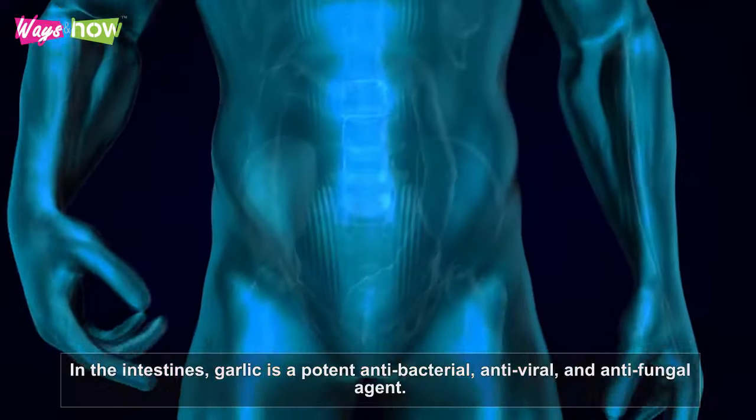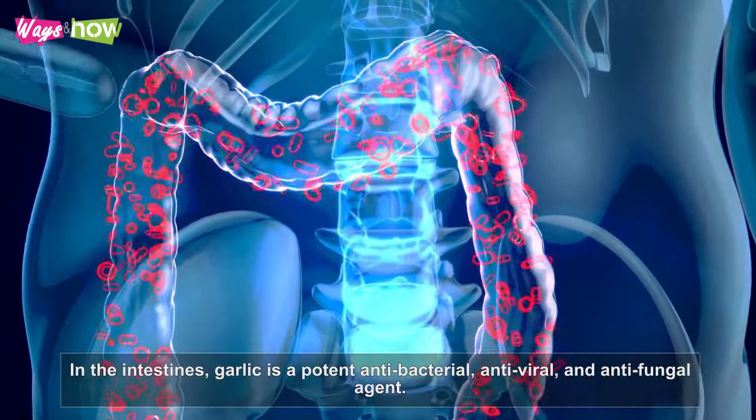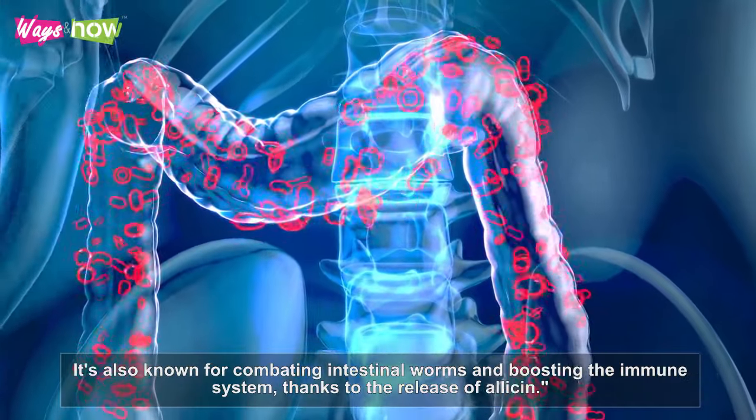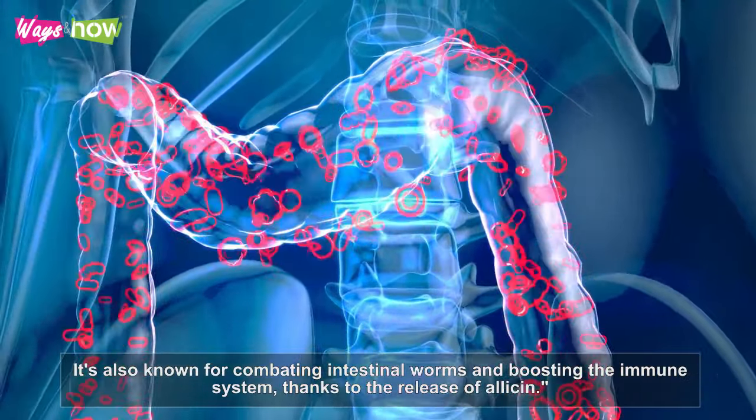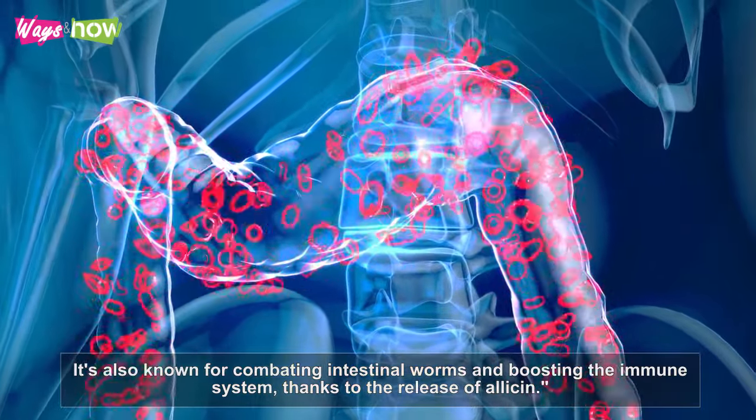In the intestines, garlic is a potent antibacterial, antiviral, and antifungal agent. It's also known for combating intestinal worms and boosting the immune system, thanks to the release of allicin.